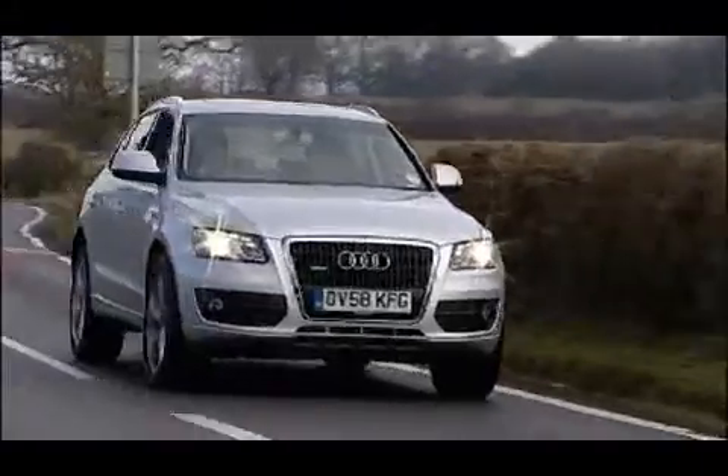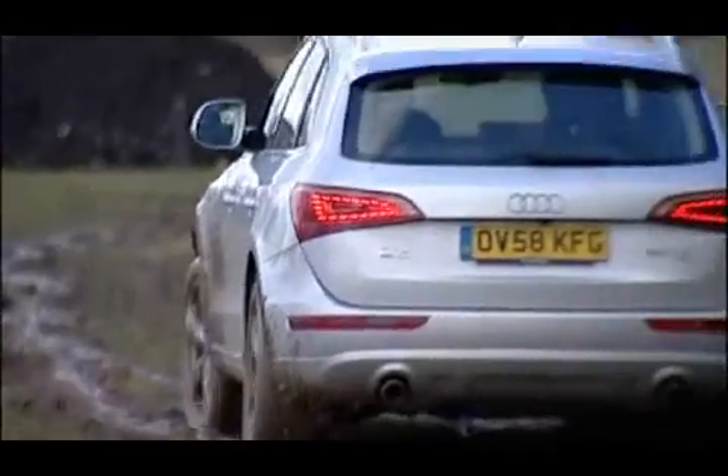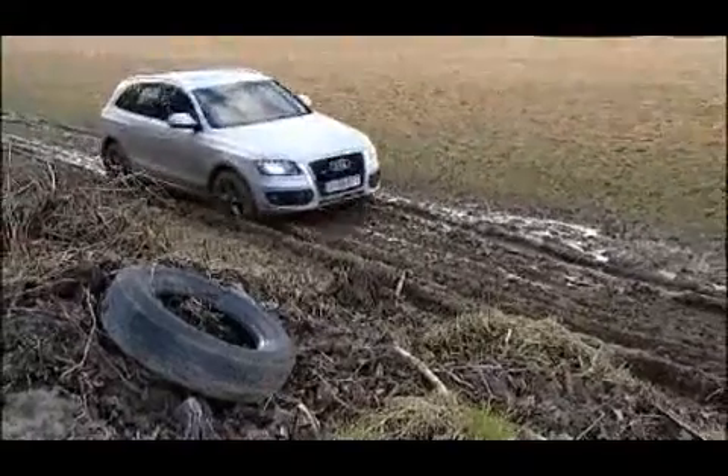There's permanent four-wheel drive of course — Quattro four-wheel drive — intelligent enough in this case to vary the torque between the front and the rear. In most on-road circumstances it'll push most of the power towards the rear, further aiding the Q5's already impressive agility.